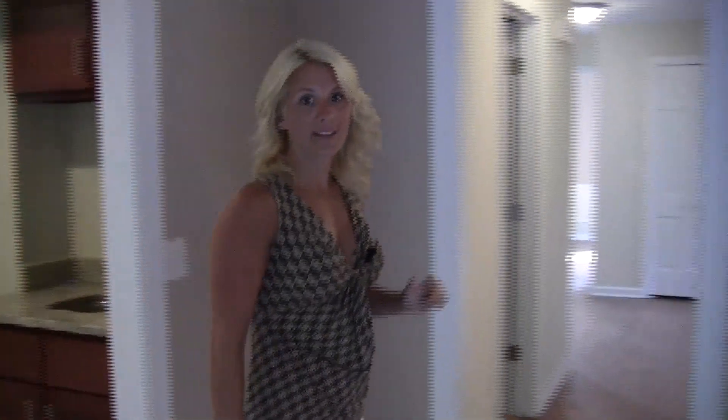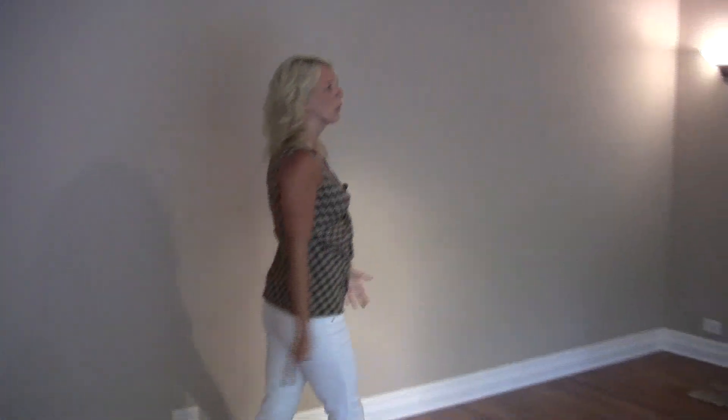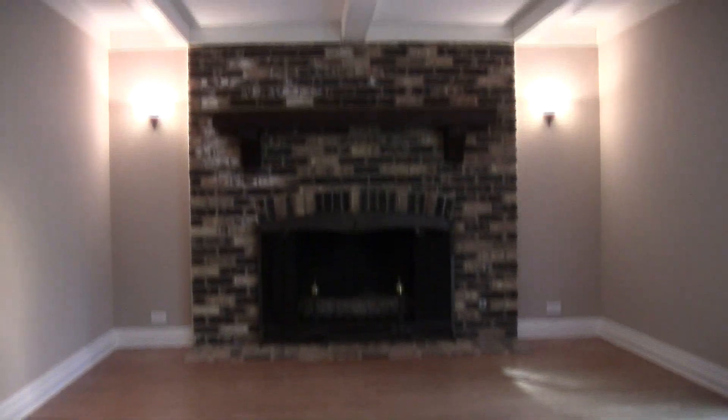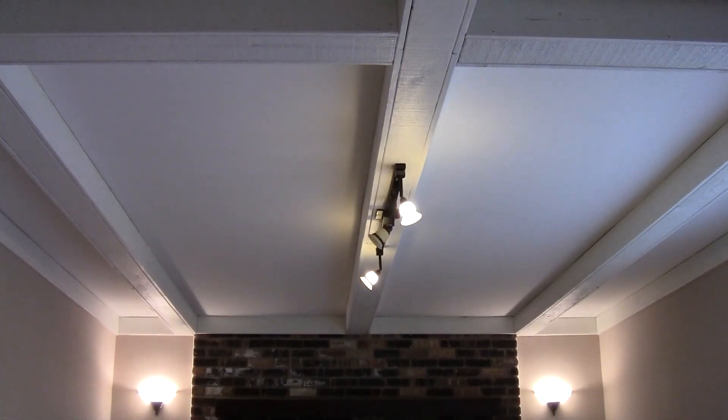We can make our way directly into the living room where we have hardwood floors. This gorgeous fireplace adds so much character in here. We left the beams on the ceiling to keep that old look and feel, but we made everything white so now it doesn't look so dark and dreary anymore.